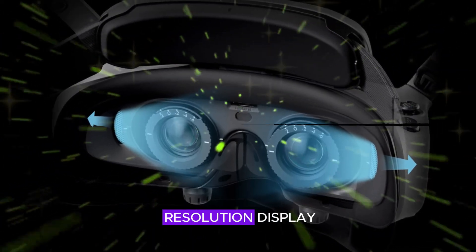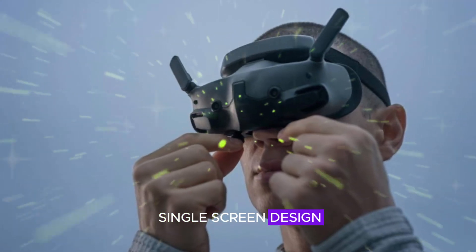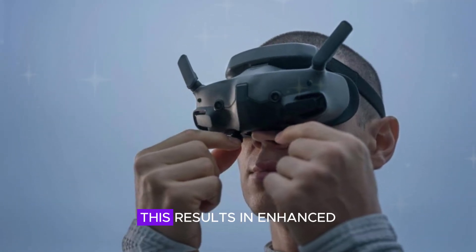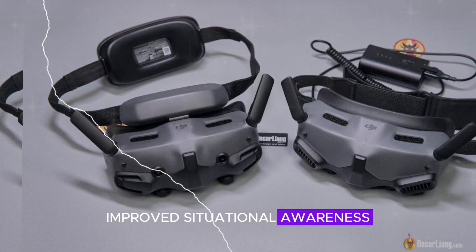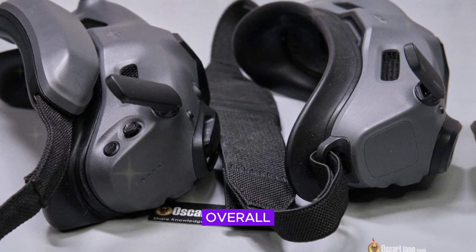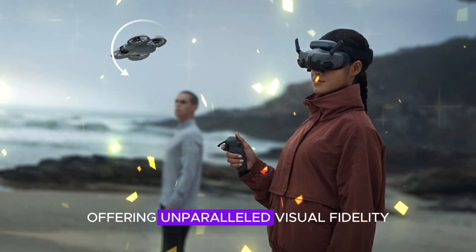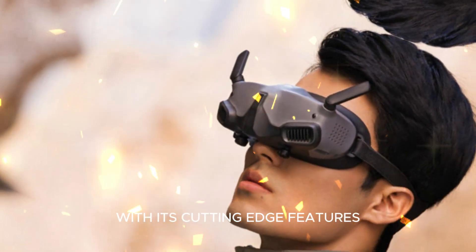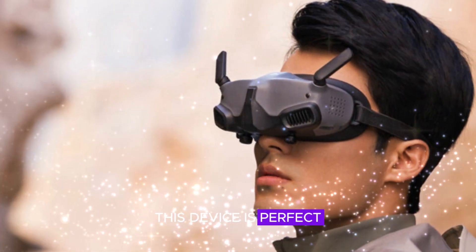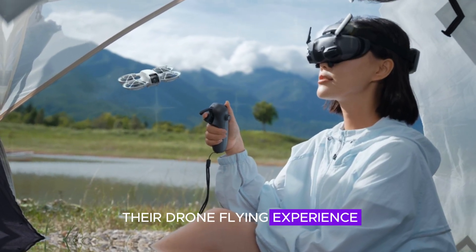The combination of high-resolution display, low-latency transmission, and single-screen design creates an immersive FPV experience, resulting in enhanced control precision, improved situational awareness, increased confidence, and an unparalleled thrill. Overall, the DJI Goggles N3 redefines the FPV experience, offering unparalleled visual fidelity, responsiveness, and immersion. With its cutting-edge features, this device is perfect for those seeking precision, control, and excitement in their drone flying experience.